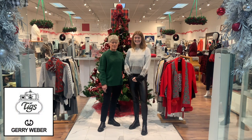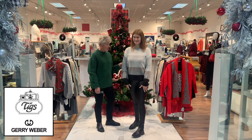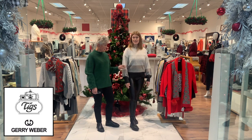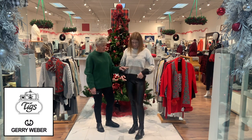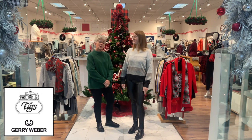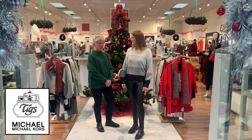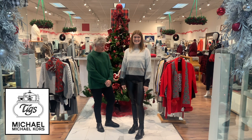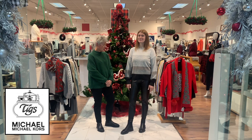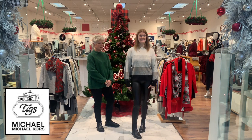Davis is wearing a beautiful sweater from Jerry Weber with a nice soft yarn and a little glimmer — there's a bit of sequins in the taupe stripe, just a touch of shimmer if you want to wear it to a special dinner. She also has Michael Kors leggings on, which are super comfy and you can wear them with everything.